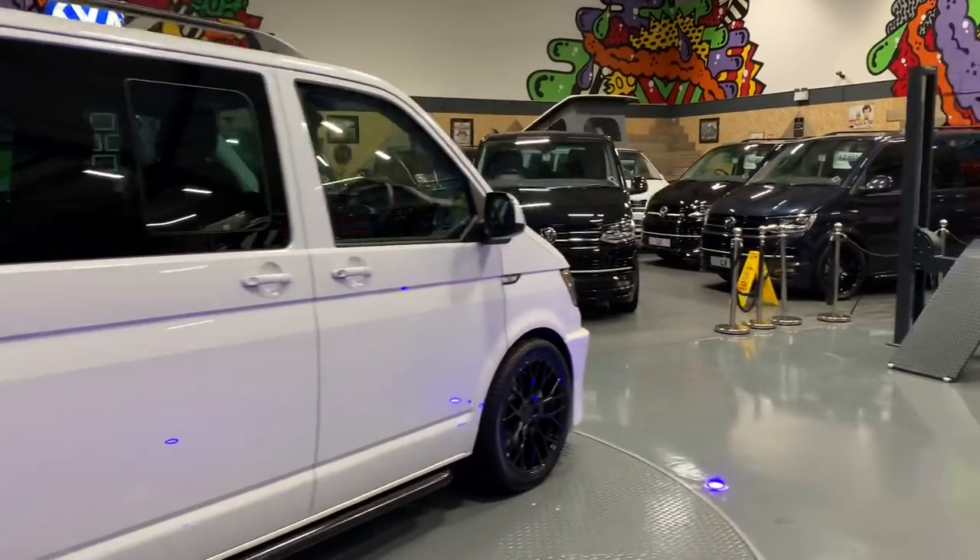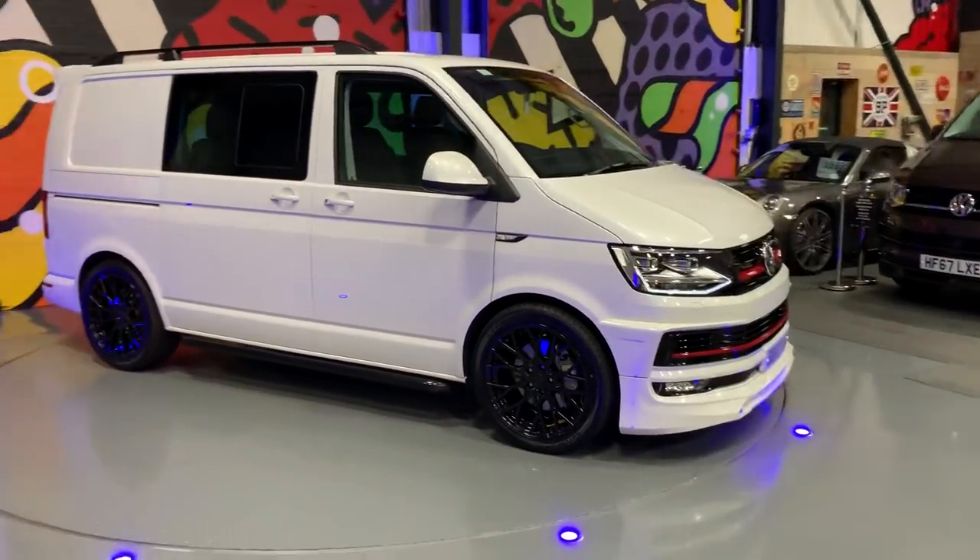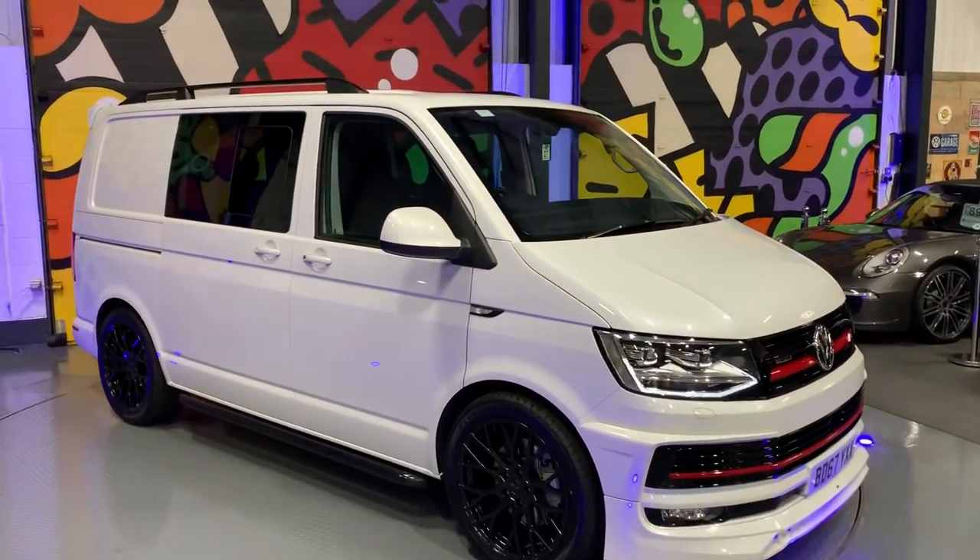Like I said, this is a 204 brake DSG 4MOTION short wheelbase with very high spec.